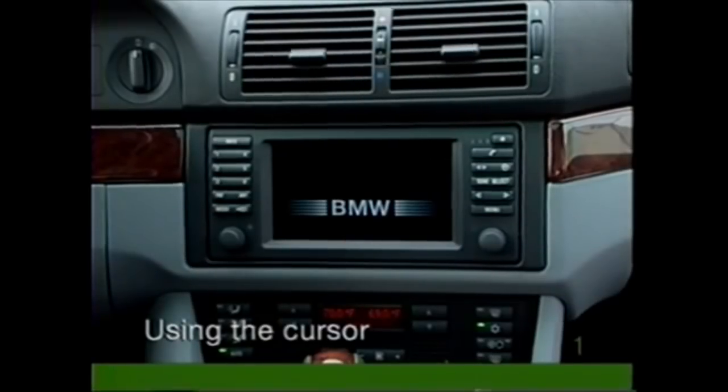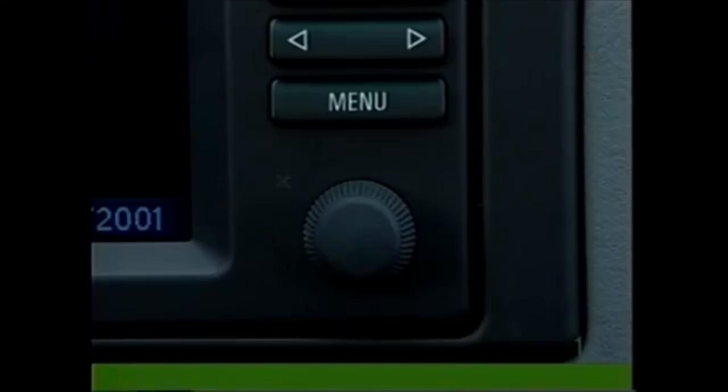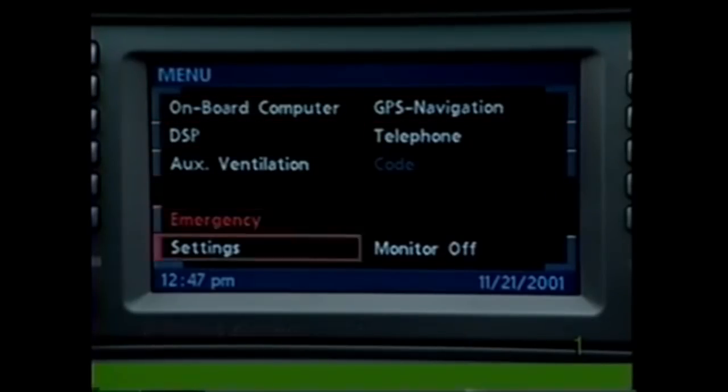Despite its vast array of functions, the navigation system is very easy to use. Turning the round control knob moves the cursor. Moving the cursor over an item highlights it, and pressing the knob selects the item.